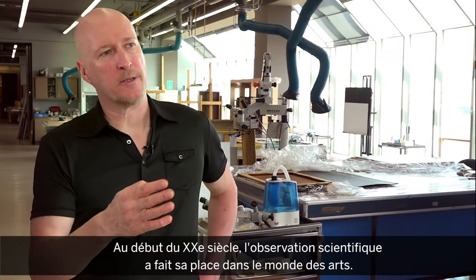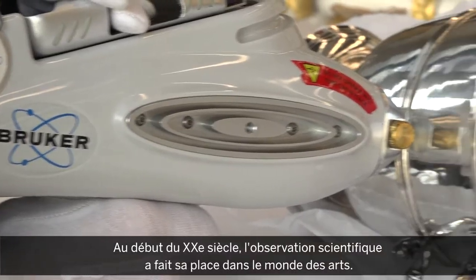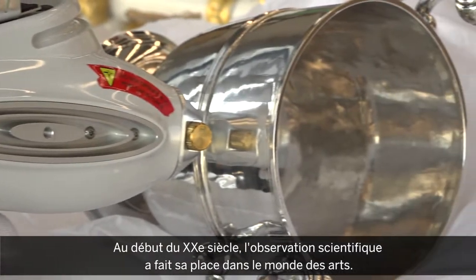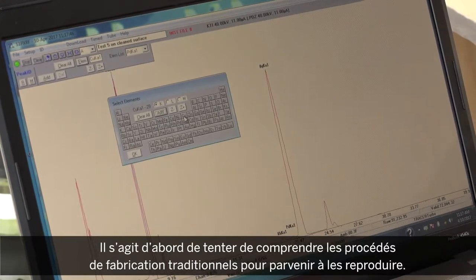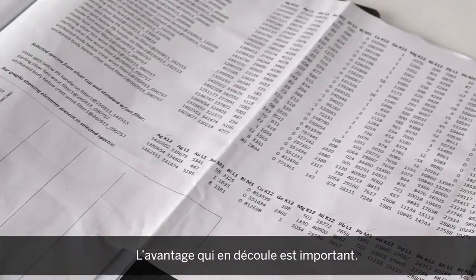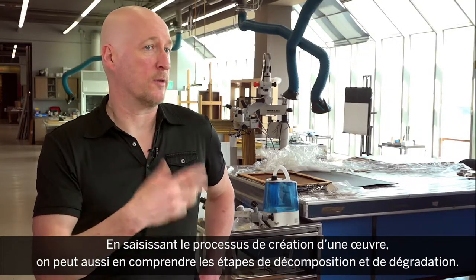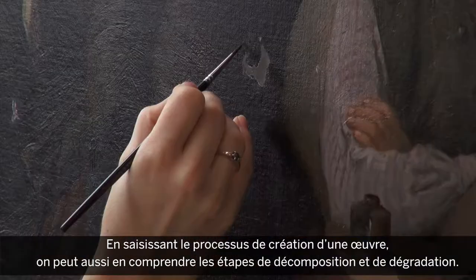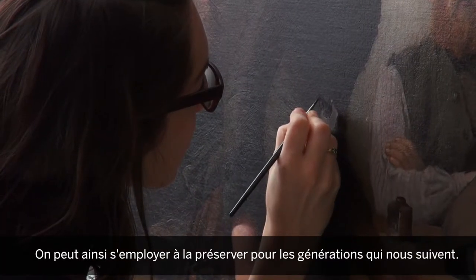So as we get into the 20th century, we can see scientific examination being applied to works of art. While that may have initially been to try and understand how they're made to emulate traditional practices, there's a great side benefit. If we understand how something's made, we can understand how it's going to fall to bits or degrade, and therefore we can work out how best to keep it for future generations.